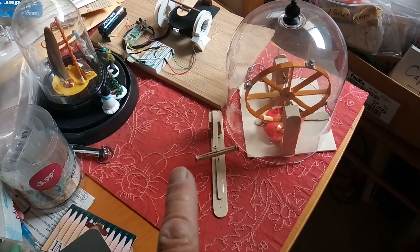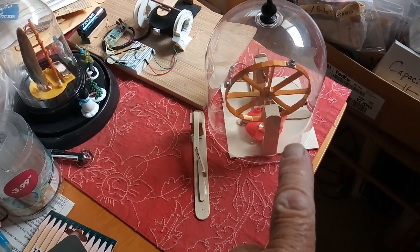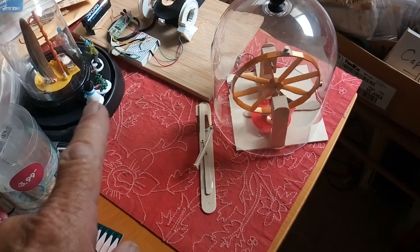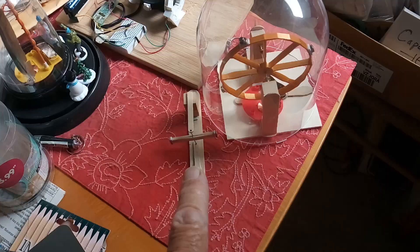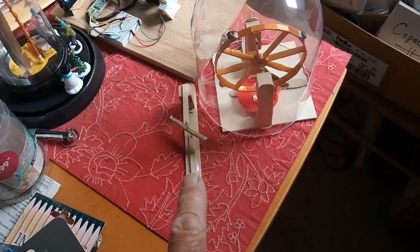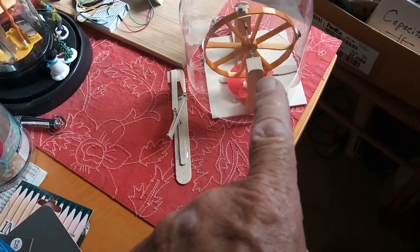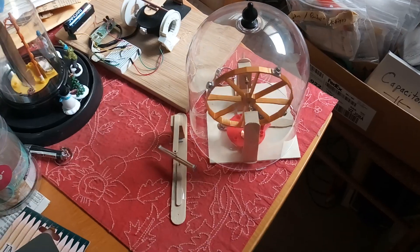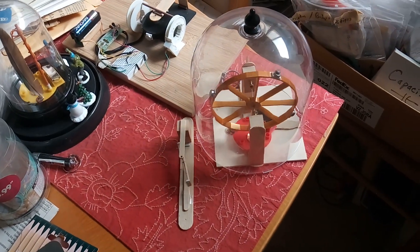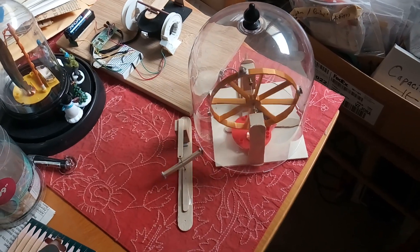That one's not running, but these three are, and these aren't battery powered. They're running by these little solar waver motors, but that one there isn't powered by anything except the interaction of that rocking back and forth. Why I'm posting this video and why it was curious to me was this only happens part of the day, and it probably only happens part of the year because the whole thing is powered by sunlight coming through that window.